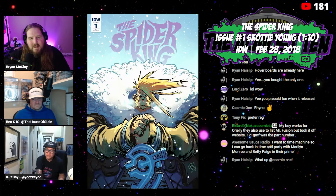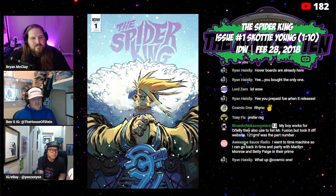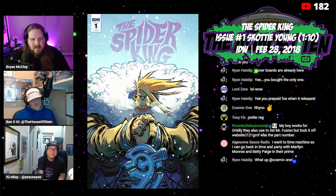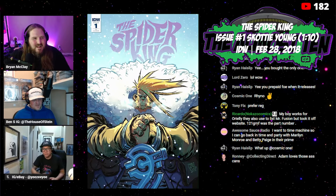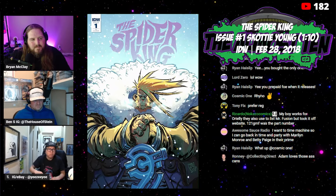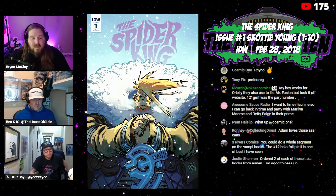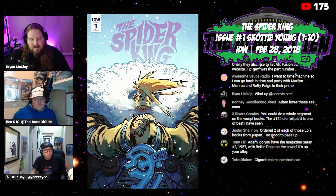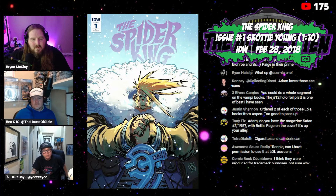Another Scotty Young book people might not know about: The Spider King number one, the one in 10 Scotty Young variant from 2018. It reminds me of Kingpin from Spider-Verse — that little itty-bitty head and those humongous shoulders. It's just a little IDW book. This is $100 raw. Scotty Young books — there are some tough-to-find ones selling ridiculously right now, so if you have Scotty Young books in good condition, get them graded and list them.